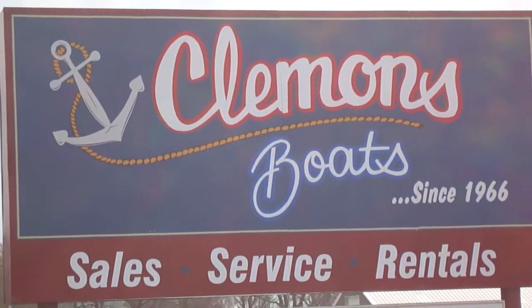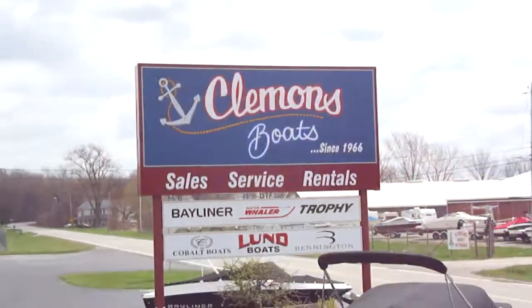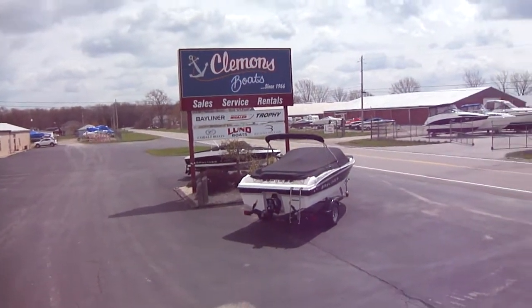Hi folks, Jason Clemons here from Clemons Boats in Sandusky, Ohio. We're going to take a look at our 246, year 2008 Bayliner. I'm standing up in the boat right now on the swim platform. We're going to take a walk in — it's kind of windy, bear with me here.